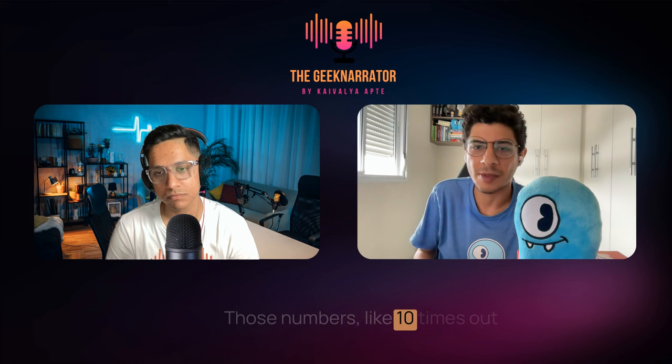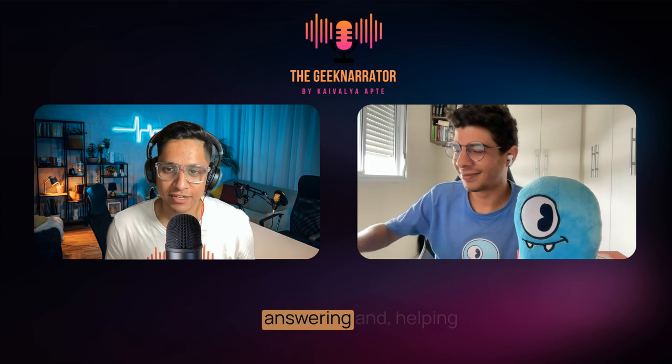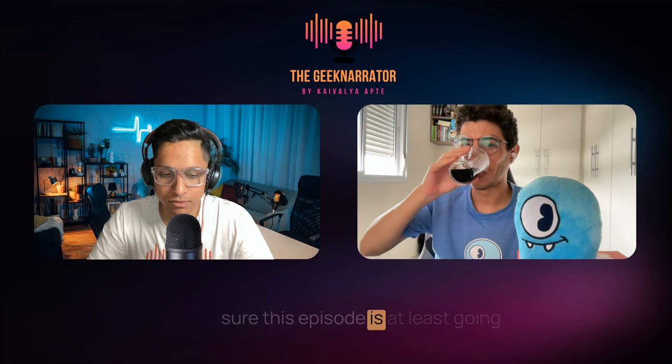In the interest of time, we have to end this session — otherwise I would have so many more questions. Thanks a lot, Philippe, for answering and helping us understand how ScyllaDB works. I'm pretty sure this episode is going to make people more curious to learn more about ScyllaDB. I'm going to add all the necessary links and references in the description, including the reference to the book that Philippe has authored. I'm really excited that we did this and I'm more excited to release this episode. Thanks a lot, Philippe — it was really insightful.